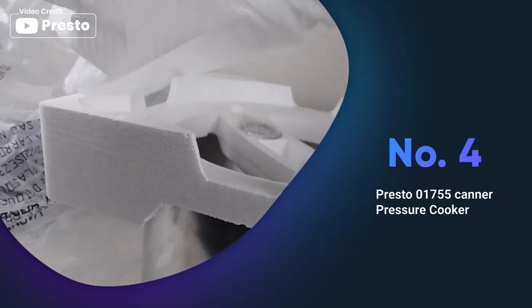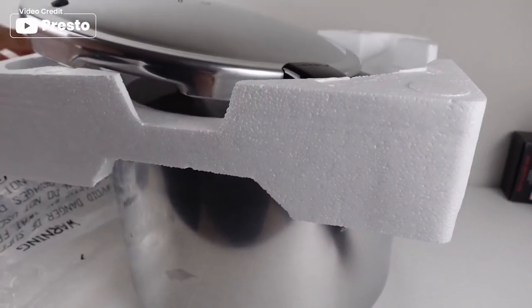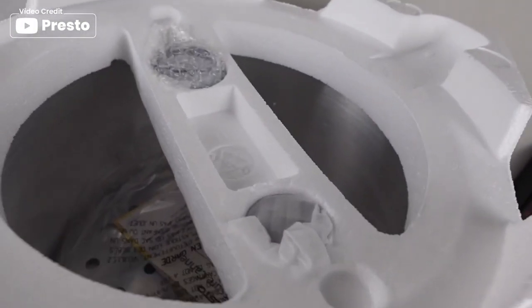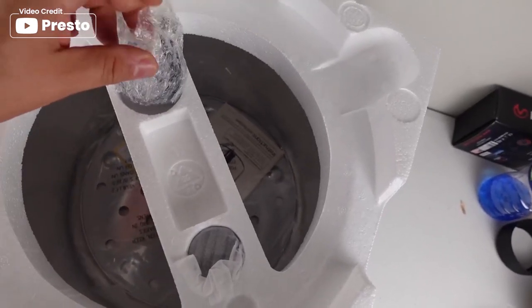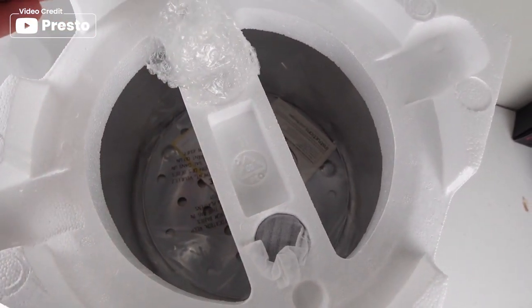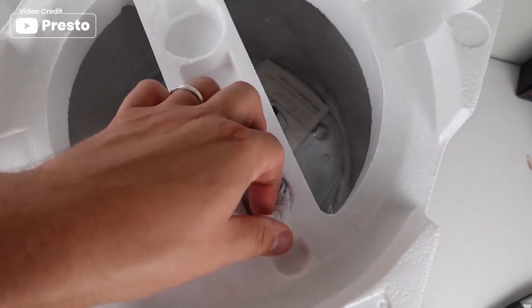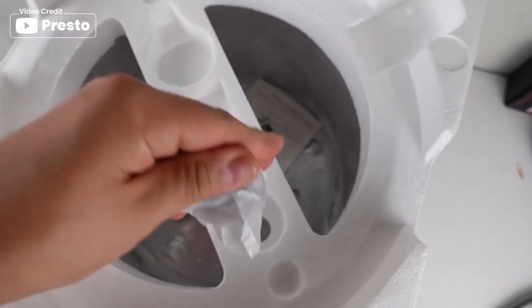The Presto 01755 canner pressure cooker is designed for easy, confident home pressure canning. It is the only safe method recommended by the USDA for canning vegetables, meats, poultry, and seafood. With a deluxe pressure dial gauge that registers precise processing pressures, you can be confident that your food is being cooked and canned to perfection. The air vent and cover lock allows pressure to build only when the cover is closed properly and prevents the cover from being opened until pressure is safely reduced.